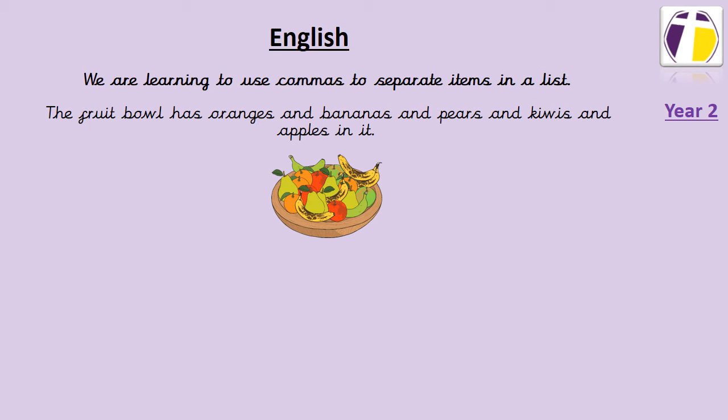There are lots of different reasons why you might use a comma in your writing, but we are learning at the moment just to use commas to separate items in a list. So the sentence that I've got here says: the fruit bowl has oranges and bananas and pears and kiwis and apples in it. Now we've used the word 'and' too many times there, so to make this sentence better we can get rid of the 'ands'.